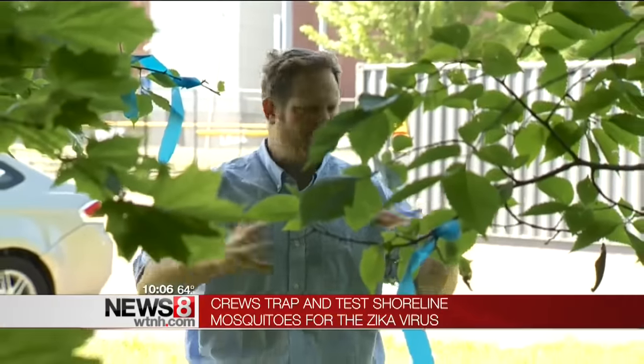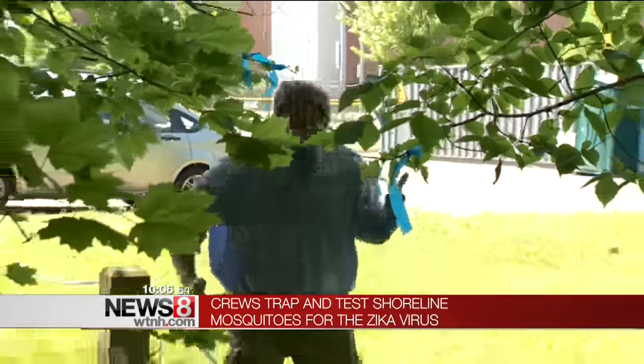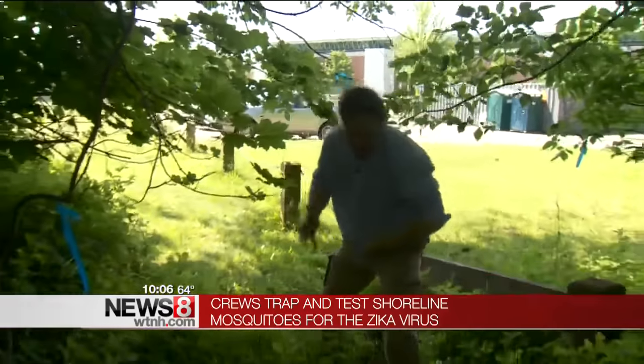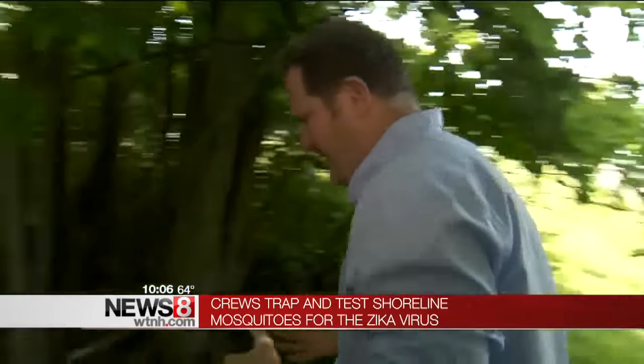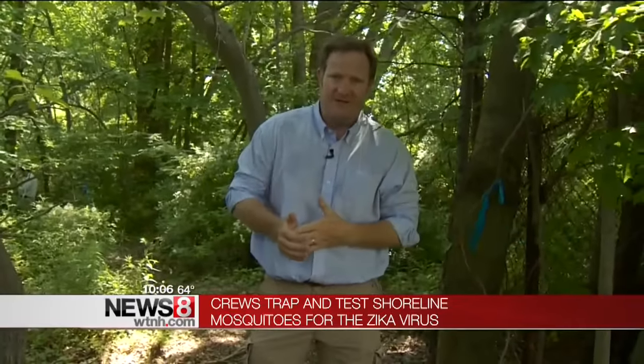Now, when you think about trapping mosquitoes, you think of a back bog somewhere in a swamp. Well, we're right behind Hill House High School in New Haven, and this is one of the more common places you find that Asian tiger mosquito — a mosquito that lives primarily along the shoreline that can carry the Zika virus.